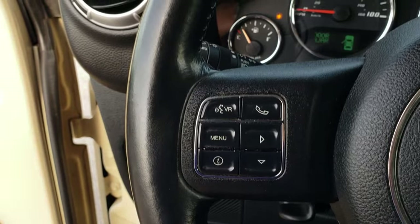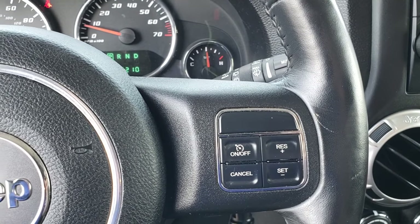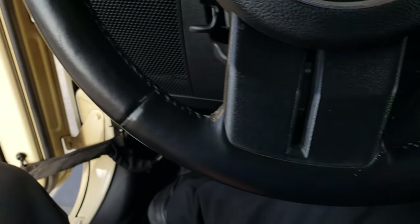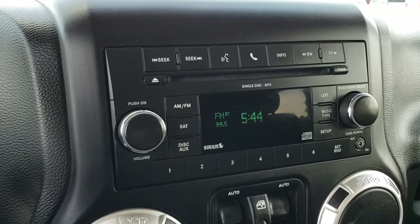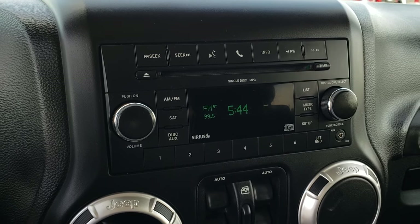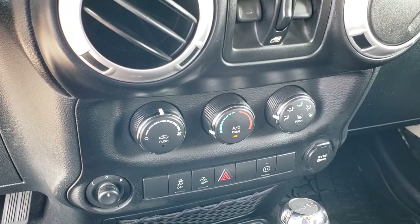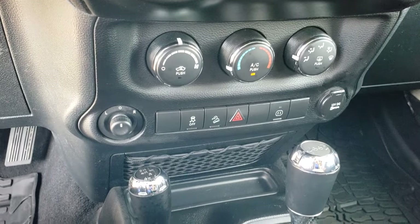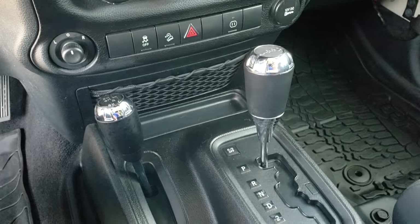It has a leather wrapped steering wheel. We've got Bluetooth audio controls, cruise controls on that side, and information center controls on that side. There are no rips or tears on the steering wheel — very nice condition. It has AM, FM, and Sirius satellite radio capabilities. Power windows, power locks, power mirrors, stability control, downhill assist control. You have your 4x4 shifter on the floor and then your automatic transmission.